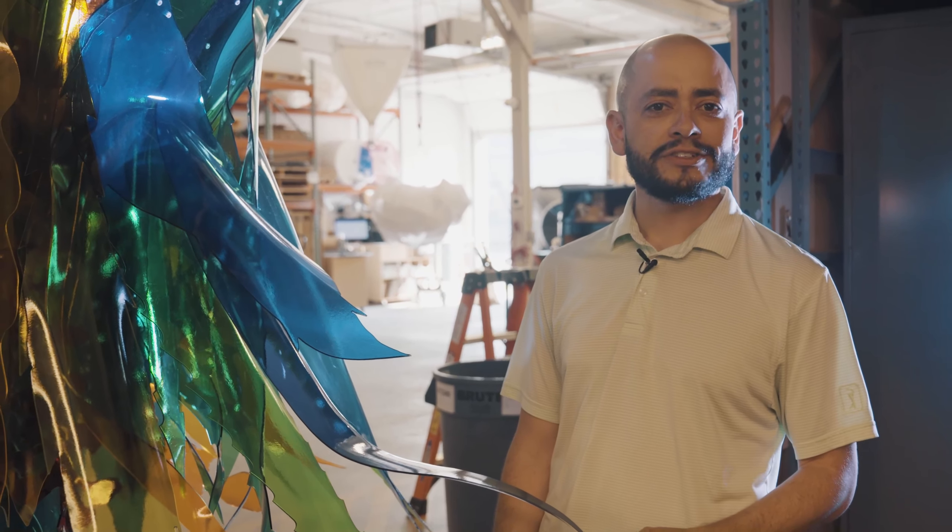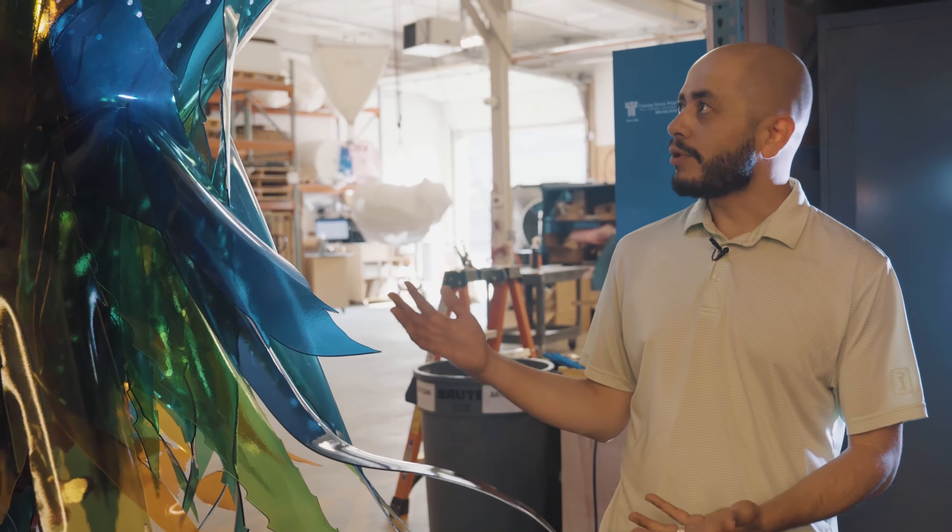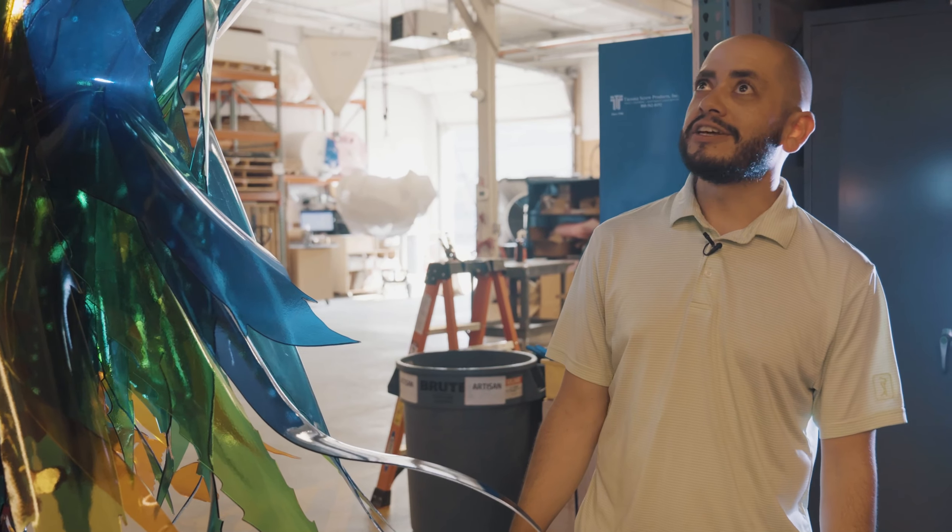My name is Adrian Lopez. I'm from El Paso, Texas. I'm an artist who's been working with light art to create the Desert Agave.